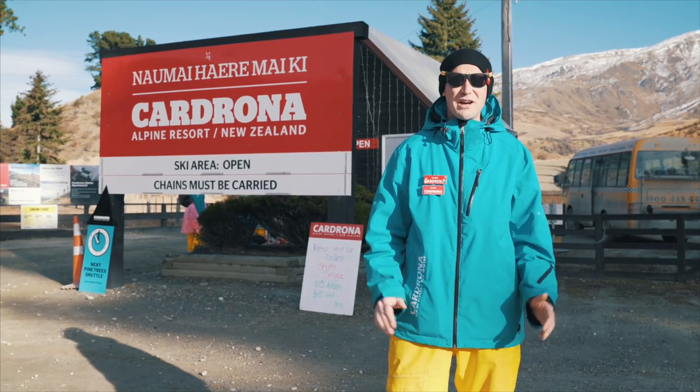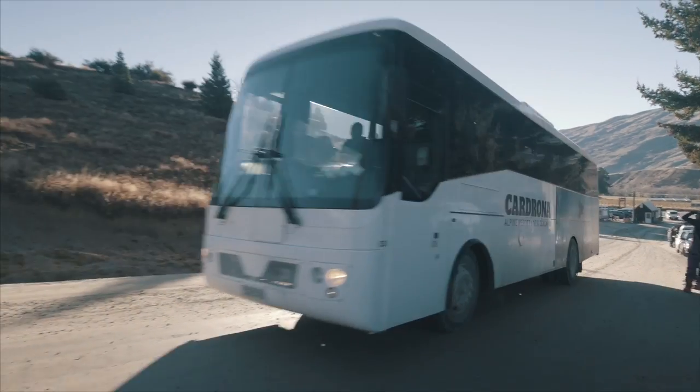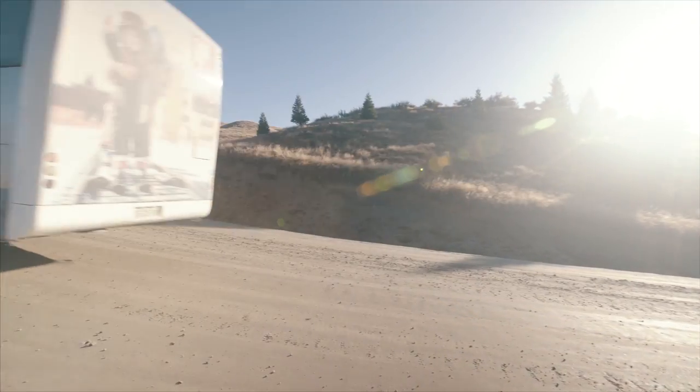If you don't fancy the drive up, we do have a shuttle service that runs from here at the bottom of the road. It's a frequent service and it runs every day.